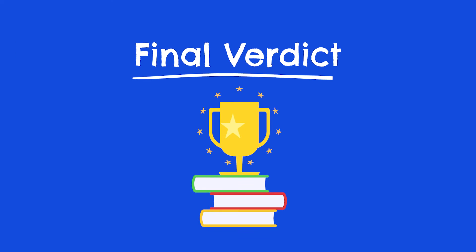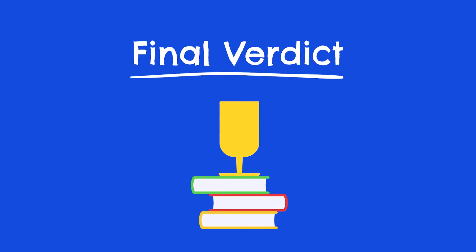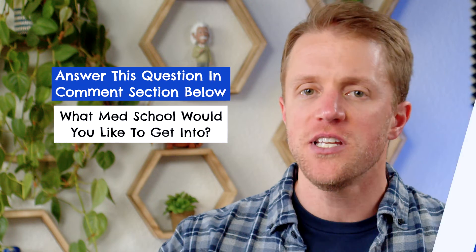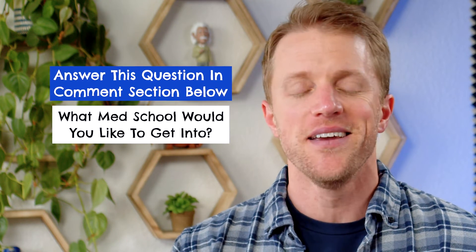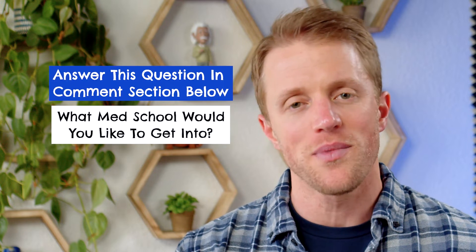Anyway, that's about it for this video, so let's wrap up with some final thoughts. Before I forget, since you are studying for the MCAT, we actually give away a free course every single month to one lucky person. I'll put all the details down below in the description on how to get entered — it takes like 10 seconds, and hey, you never know, you could win yourself a totally free MCAT prep course.